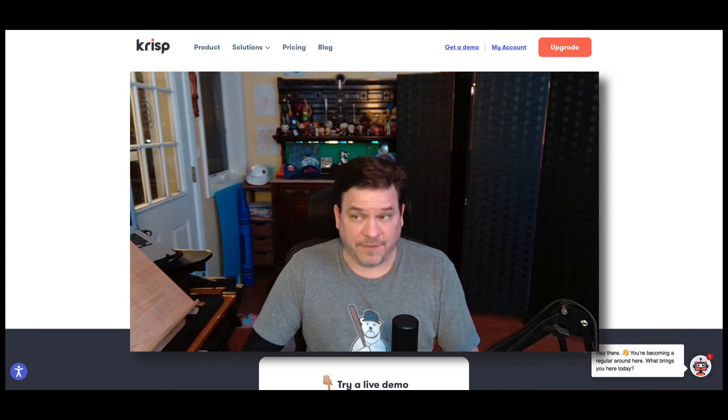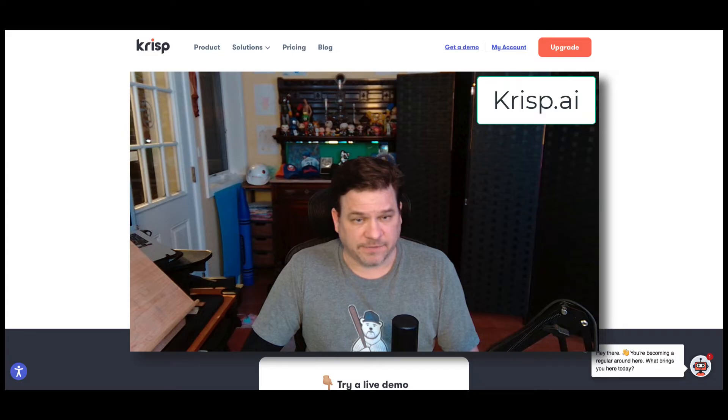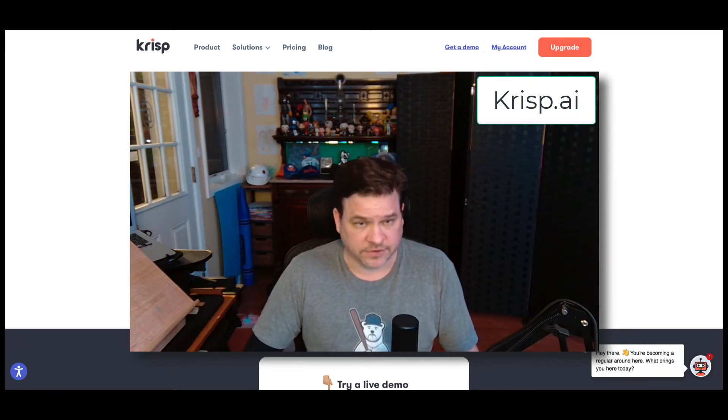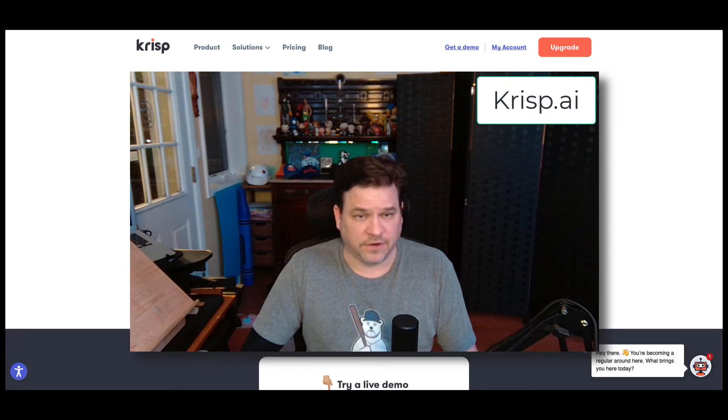So Crisp is off. Let me turn Crisp AI back on. Crisp AI is back on, and I can still hear a lot of noise behind me. I'm not sure if you can hear it or not. Once I publish this video, we'll all find out if the test works. Crisp AI is on right now and the girls are still freaking out behind me somewhere in another room.